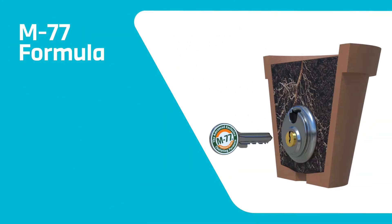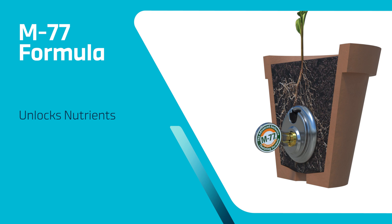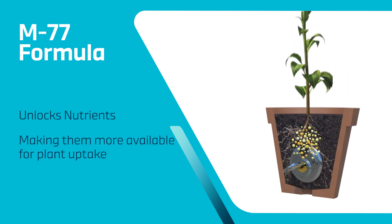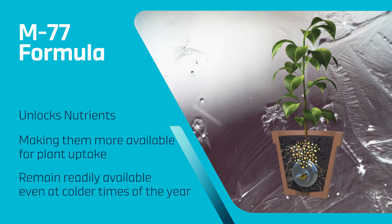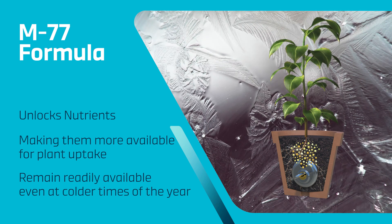Thanks to our exclusive formulations containing the unique M77, nutrients are unlocked and fully available to the plants. These remain readily available for fast and easy uptake, even at the colder times of year.